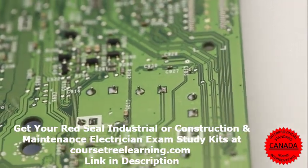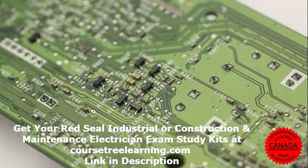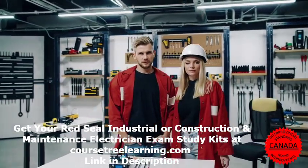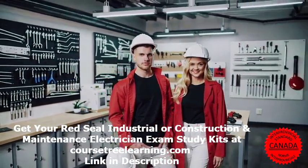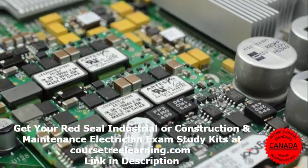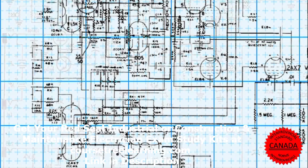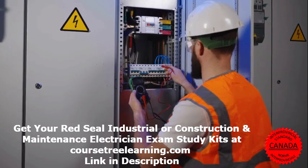Now that you know what to expect, let's go over the best ways to prepare. First, study the Red Seal Occupational Standard, or RSOS — it outlines everything you need to know for the exam. Make sure you're familiar with each major work activity and sub-task listed in the RSOS. Second, practice sample questions — the more you practice, the better; try answering as many as possible to build confidence. Third, review electrical codes and standards — a strong understanding of the Canadian Electrical Code, or CEC, is essential, so pay close attention to wiring regulations, grounding rules, and safety standards.